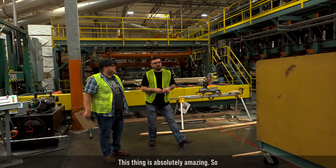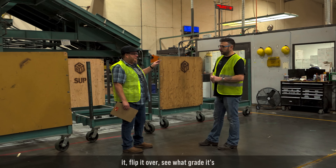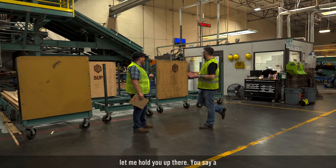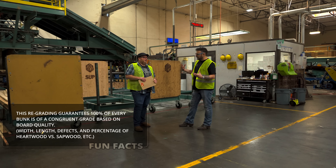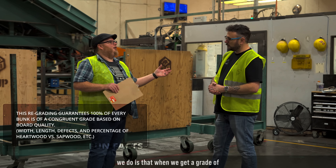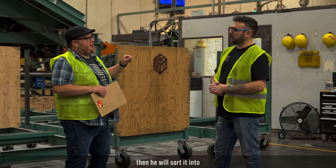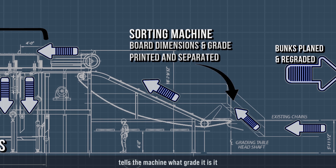So the rough lumber comes in and you run it through the planer — this thing is absolutely amazing. We put it on the conveyor belt, then our NHLA-trained graders sort the lumber, grade it, flip it over to see what grade it's going to make. It then goes into the chain where it's computerized and scanned so we know exactly how many board feet are in that stick of lumber.